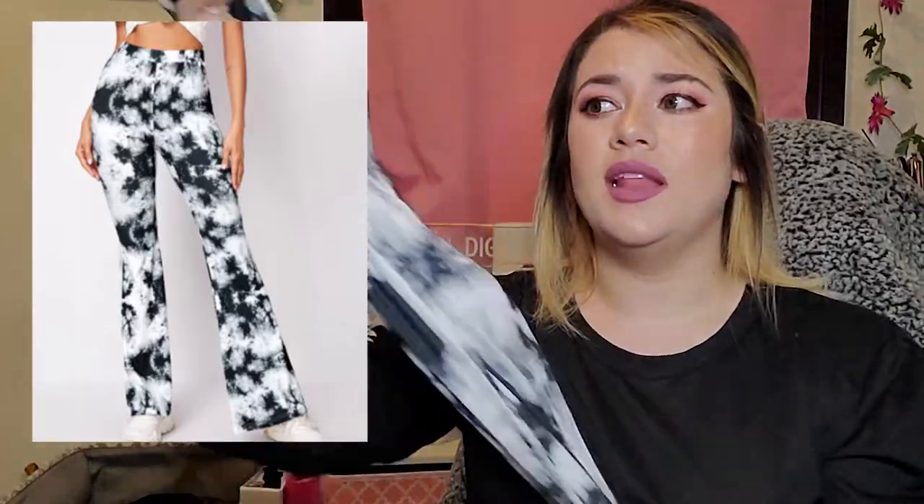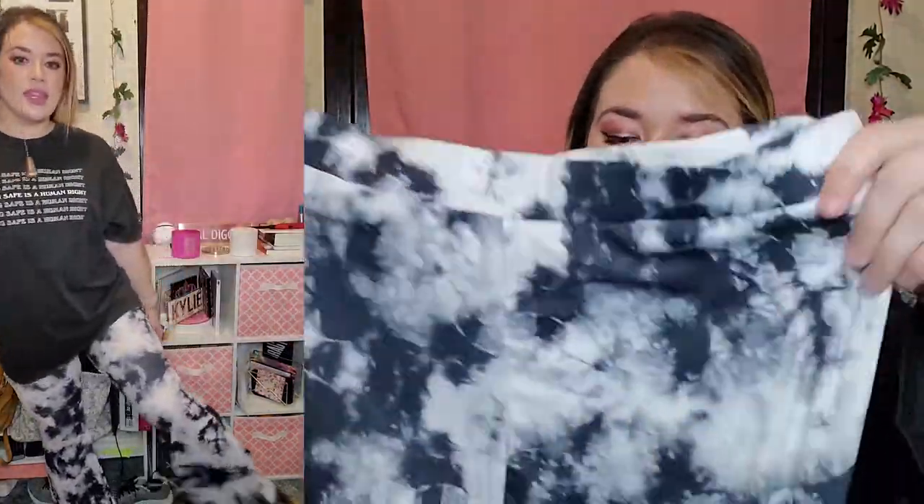Next item, which I am so obsessed with, is the tie-dye flare leg pants. These are so freaking cute. I would actually consider wearing this in public — as long as it's not see-through, it is what it is. With a plain black shirt or black tank, oh my god, gorgeous. I got this in size extra large and this was $11.87.